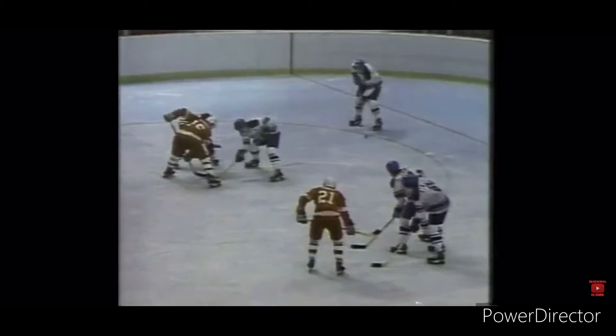Then later, as Canada was on a power play, they took a 4-1 lead. John Devaney, number 15, gets the puck to Hindmarsh. He eludes defensemen to get in front, and Canada moves ahead 4-1.